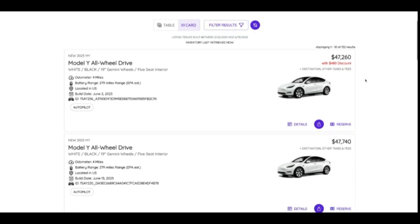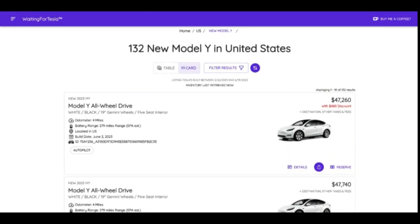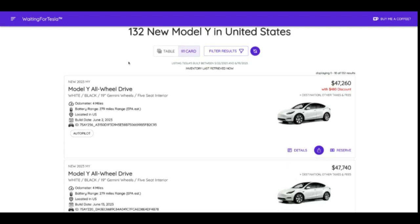Today we're down to 132 — that's about a 75% reduction in inventory. So whatever Tesla's doing to push their vehicles off their books and into customers' hands is working. I thought that number would continue ballooning as we got closer to the end of June, end of Q2, but this was really surprising. Right now we're at 132 new Model Y's available in inventory.